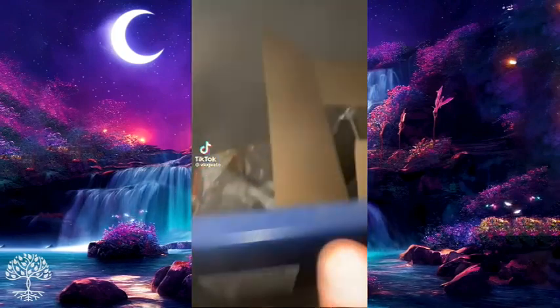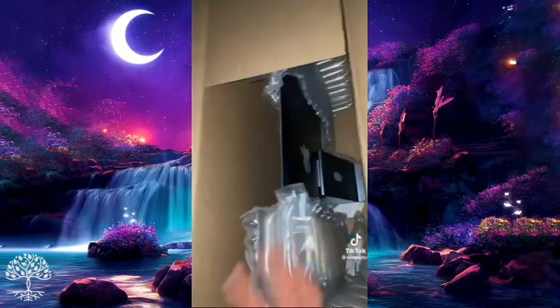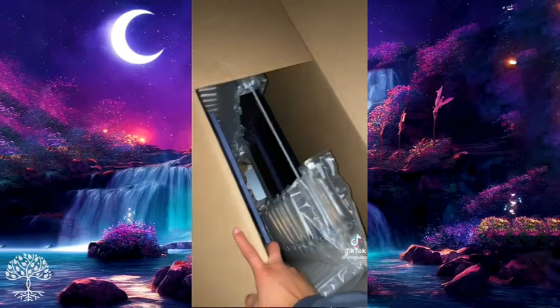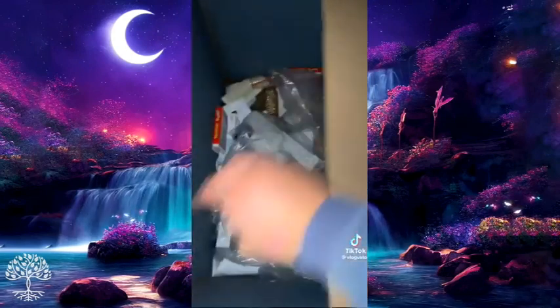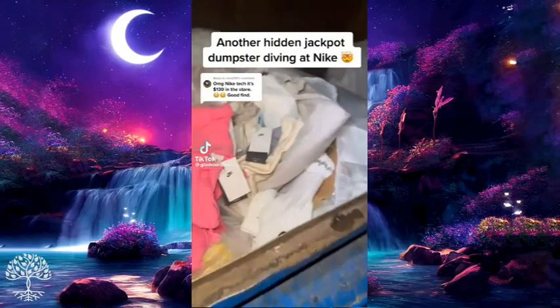This is why Apple is the most horrible company in the world — instead of donating this stuff, they throw it away. They threw away what looks like an Apple Store display computer, along with a bunch of other stuff like cases.